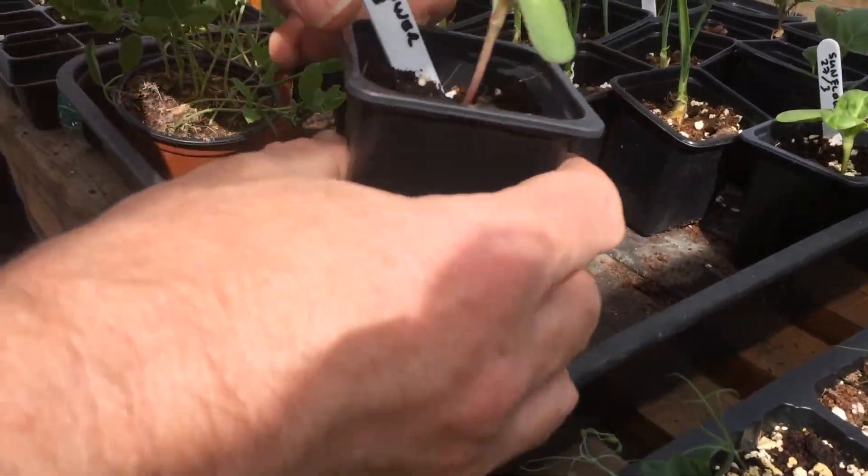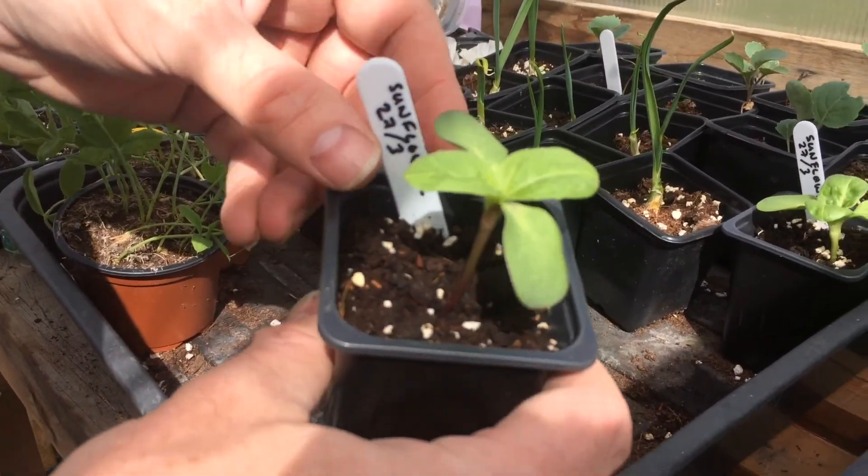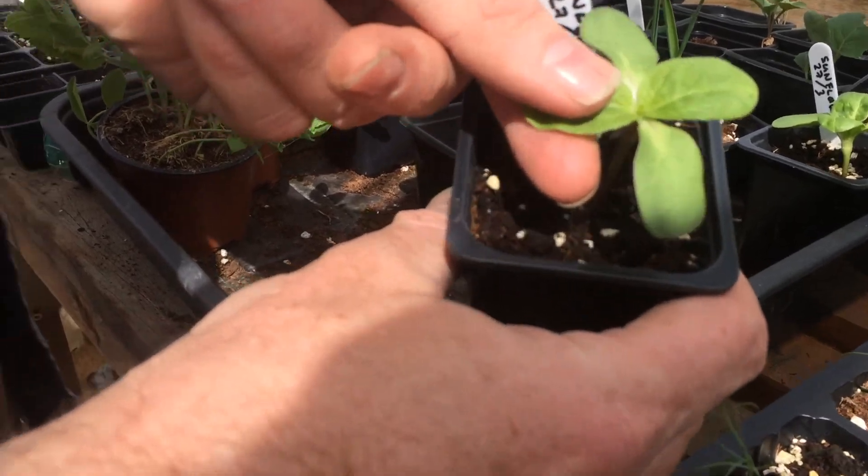Here we have the sunflowers from the sunflower challenge, planted on the 27th of March. They're starting to produce their first true leaves.